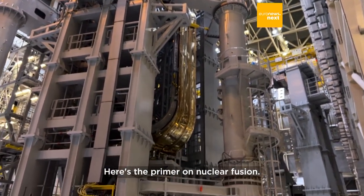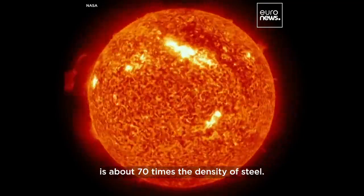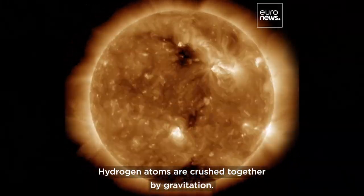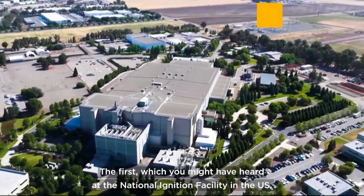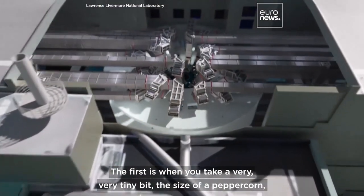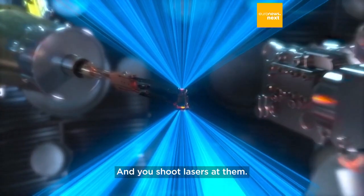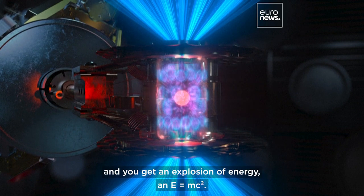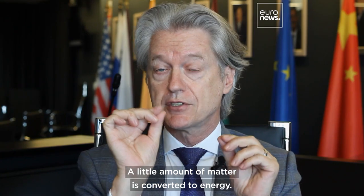Here's the primer on nuclear fusion. In the sun, we think of it as a big ball of hydrogen gas, but the hydrogen at the very center is about 70 times the density of steel — hydrogen atoms are crushed together by gravitation. When we try to do that on Earth, there are two basic methods. The first, as demonstrated at the National Ignition Facility in the U.S., is to take a very tiny amount — the size of a peppercorn — of two forms of hydrogen, deuterium and tritium, and shoot lasers at them. You're adding both pressurization and heat, you get an explosion of energy, and via E=mc², a small amount of matter is converted to energy.